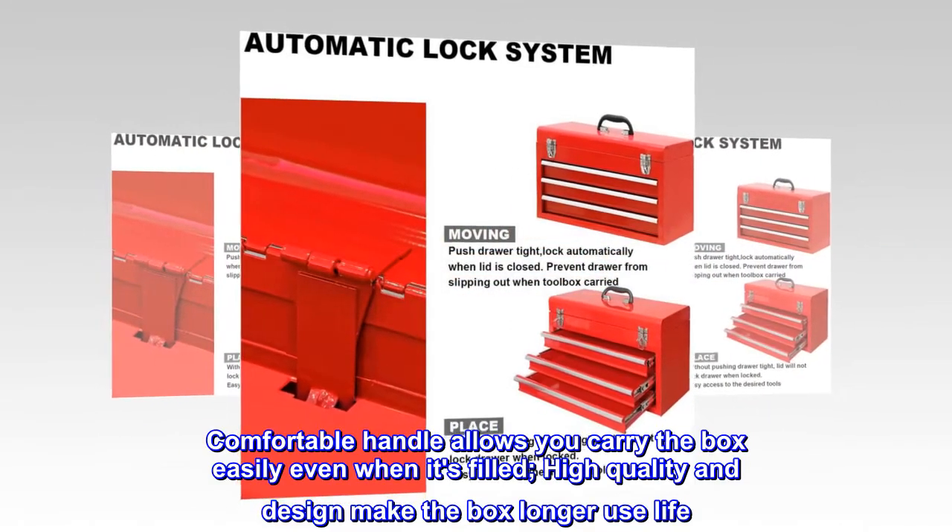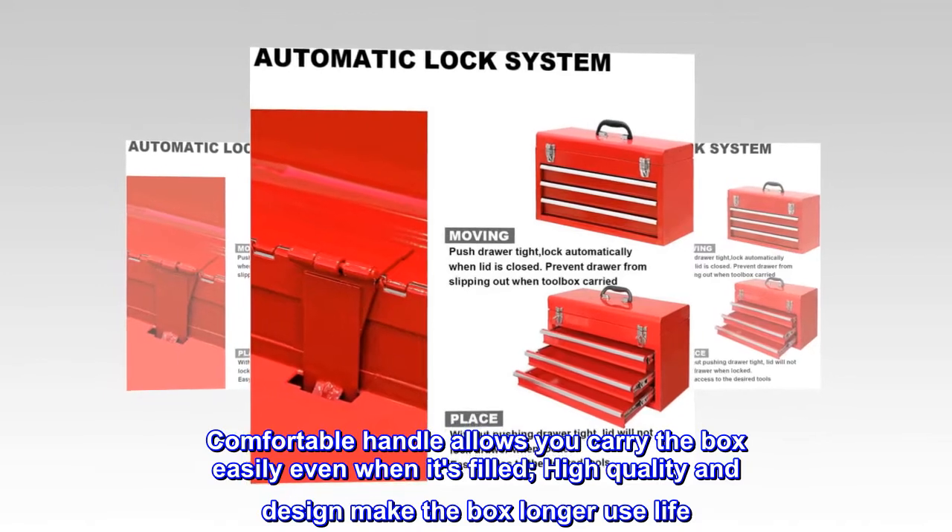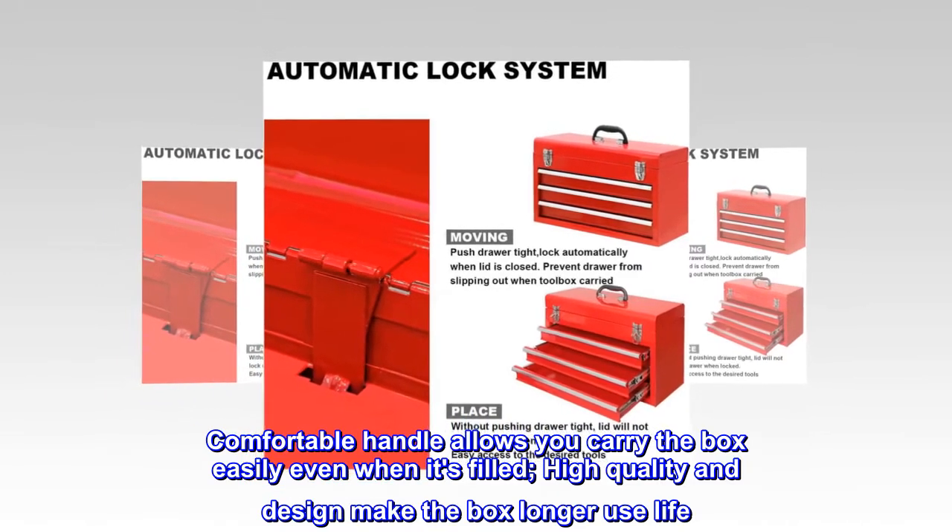Comfortable handle allows you to carry the box easily even when it's filled. High quality and design make the box longer use life.